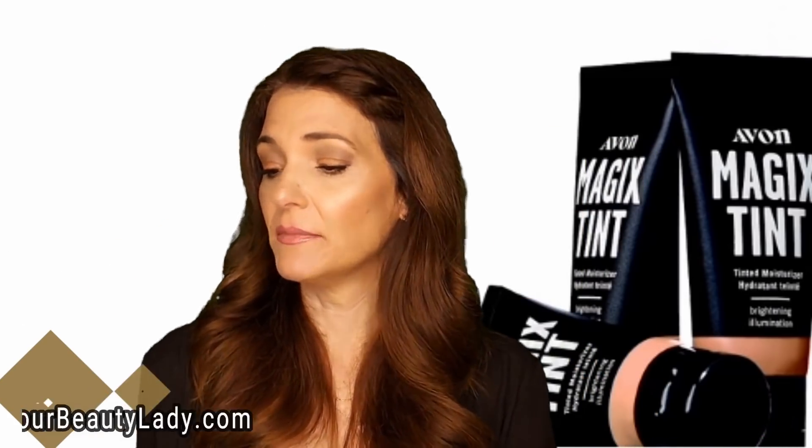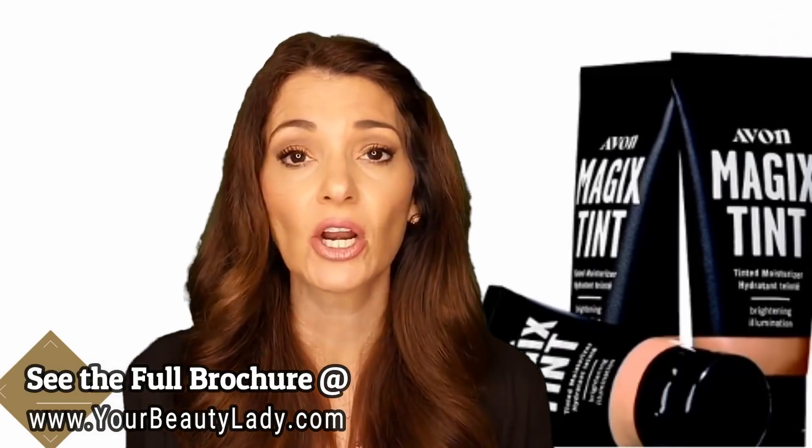This is the debut cover of our Magics tint. The Magics tint comes in six shades: fair, light, light medium, medium, medium deep, and deep — so six shades total.